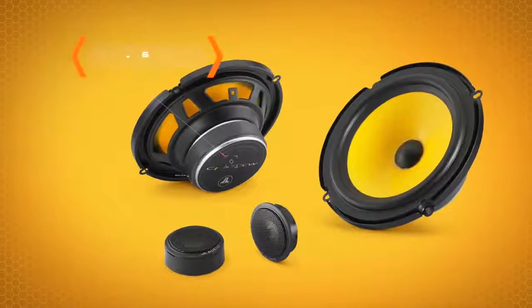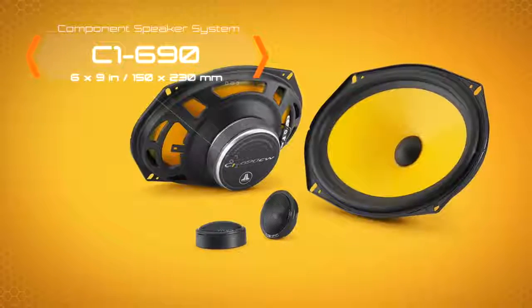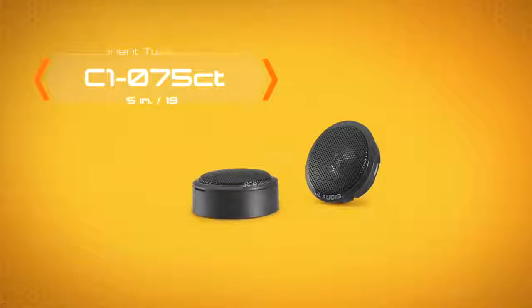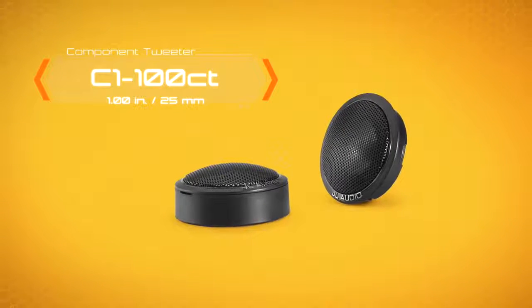The component speaker system models include the 6½-inch C1 650 and the 6x9-inch C1 690, along with two sizes of component tweeters: the 3¼-inch C1 075CT and the 1-inch C1 100CT.